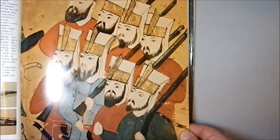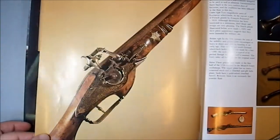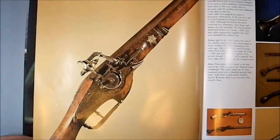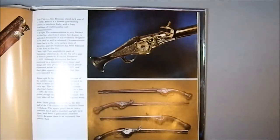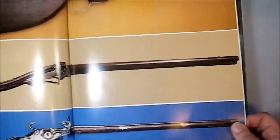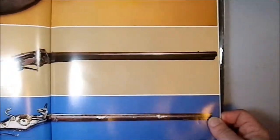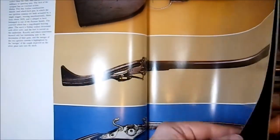Here we have examples of what I believe are Chinese riflemen — or musketeers I should say. Here we have wheel locks, a weapon that many people completely forgot even existed. Look at the beauty of those weapons. They just really were astounding, weren't they?